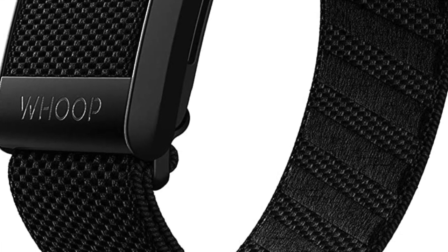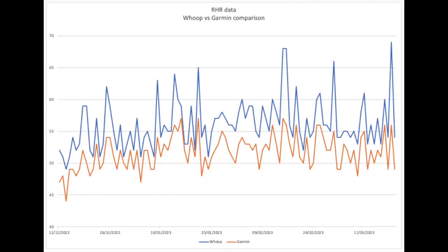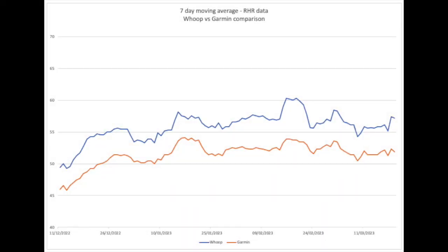Let's start off with RHR first. Whoop dished out consistently higher figures than the Garmin, most likely because it calculates RHR differently — there's nothing strange about this, as different companies have their own algorithms. During the 100-day period, the average RHR calculated by Whoop was 56 beats per minute, which is 4 BPM higher than Garmin's average of around 52 BPM. Here's a chart showing the 7-day RHR moving average for both devices — it shows a very strong correlation.